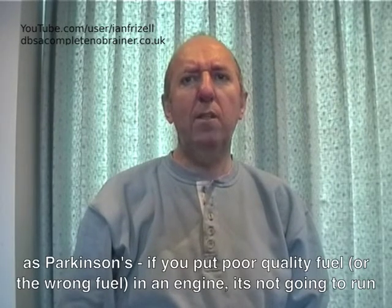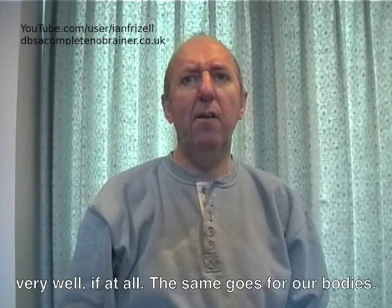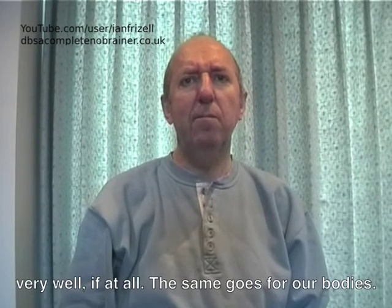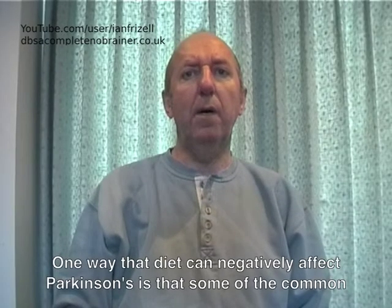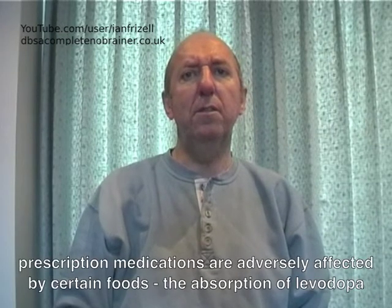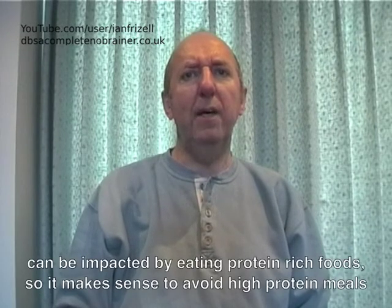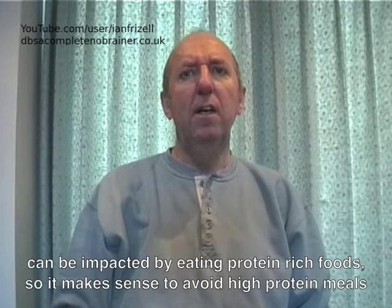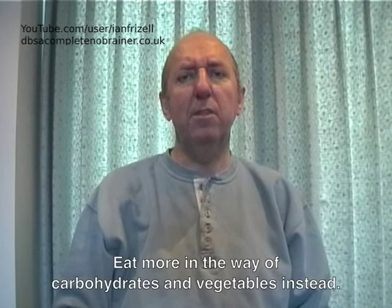If you put poor quality fuel or the wrong fuel in an engine, it's not going to run very well, if at all. The same goes for our bodies. One way that diet can negatively affect Parkinson's is that some of the common prescription medications are adversely affected by certain foods. The absorption of levodopa can be impacted by eating protein-rich foods, so it makes sense to avoid high-protein meals when taking levodopa preparations. Eat more in the way of carbohydrates and vegetables instead.